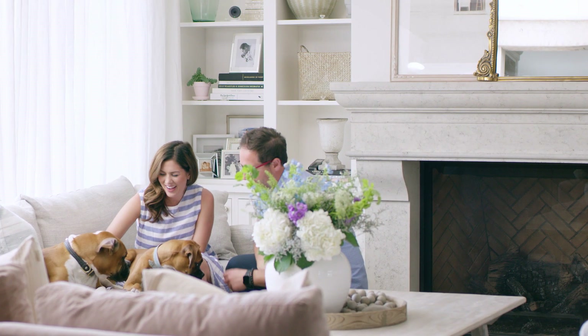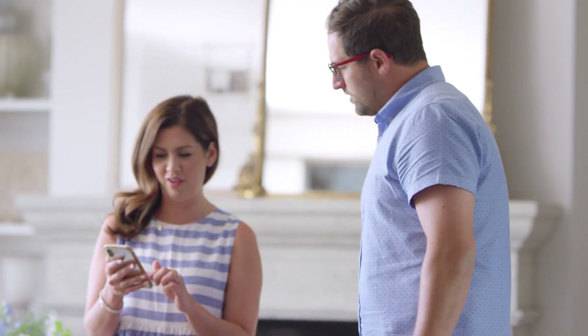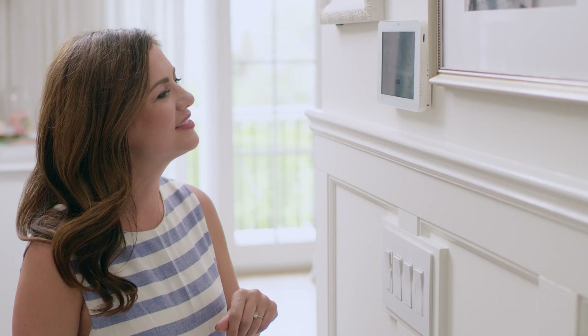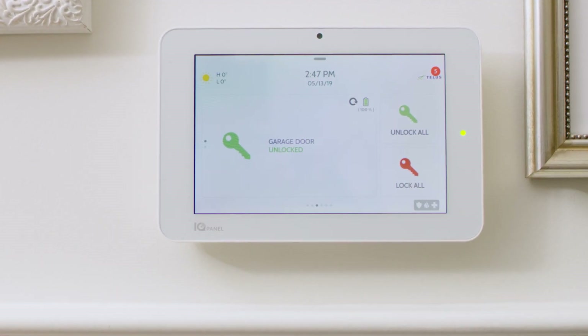As a family of four — well six if you count the dogs — we have a lot on the go. So we need a system that we can control from anywhere, whether we're snuggled up on the couch, on a road trip, on set or at work. It has a control panel which is simple and sleek, but the best part is I can control everything right from my phone.